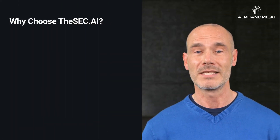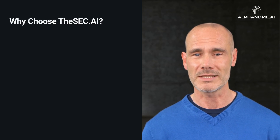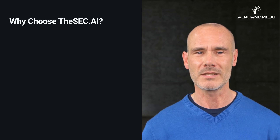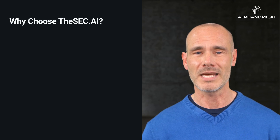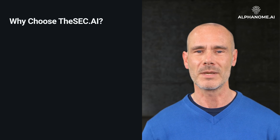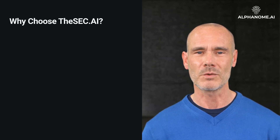Why choose the SEC.ai? The SEC.ai is more than a data service — it's an intelligent partner that enhances your understanding of the financial landscape. By integrating the latest in AI technology with user-friendly features, the SEC.ai is an indispensable tool for anyone who needs to stay informed and ahead in the financial world.